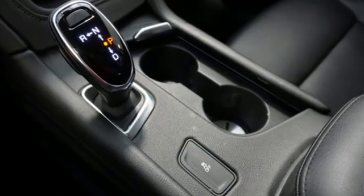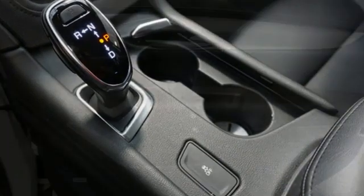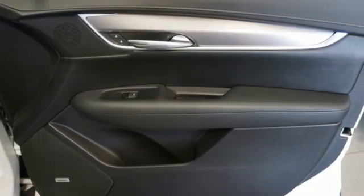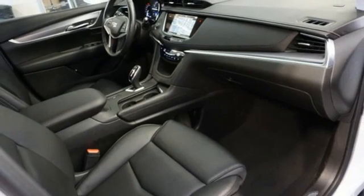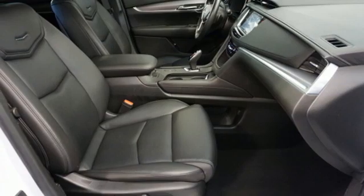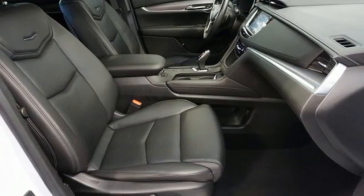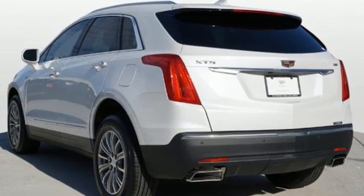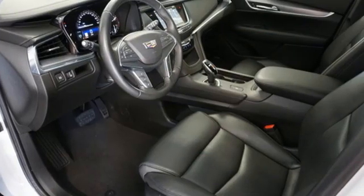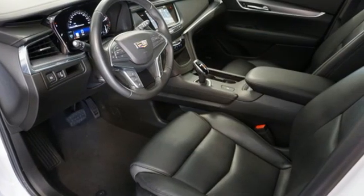V6 engine, gas pressurized shocks, Bluetooth wireless audio streaming, OnStar 4G LTE Wi-Fi hotspot, front heated leather bucket seats, auto-dimming rear view mirror, smart device navigation, Apple CarPlay, Android Auto, dual zone climate control, front and rear parking sensors, and a refrigerated box located in the glove box.